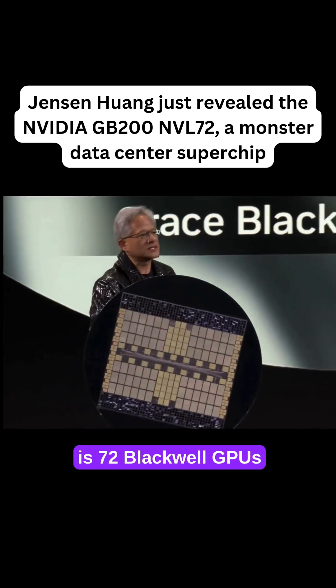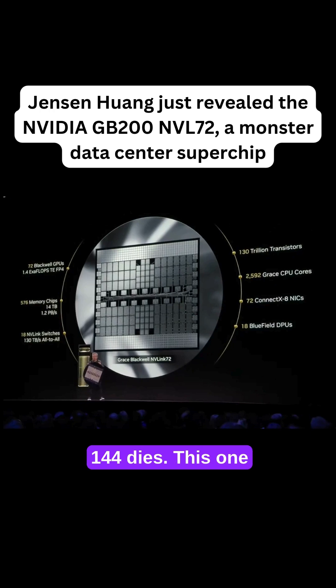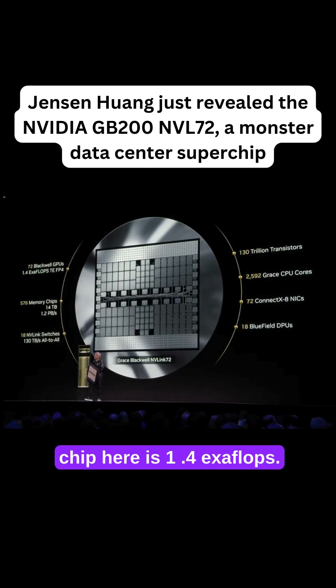What we basically have here is 72 Blackwall GPUs or 144 dies. This one chip here is 1.4 exaflops.